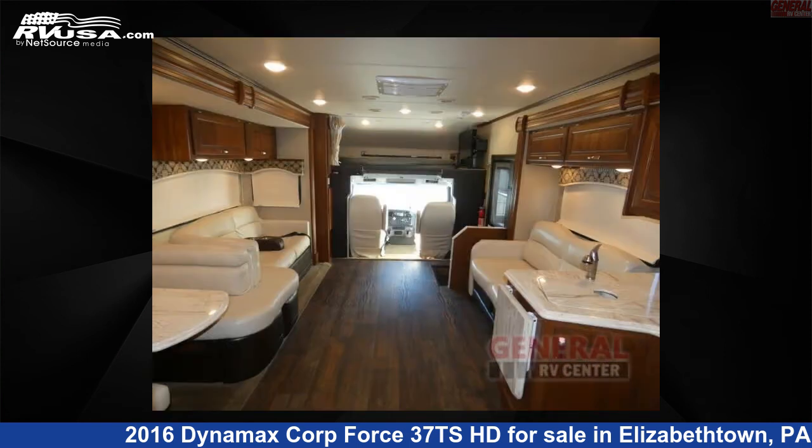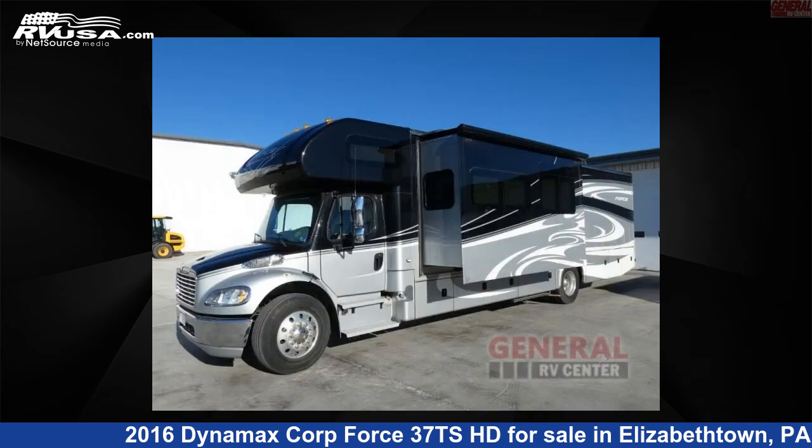This used Dynamax Corp is 39 feet 0 inches in length and features three slideouts, sleeps eight, and 94 gallons freshwater capacity.